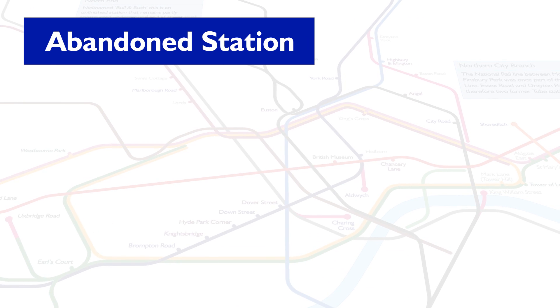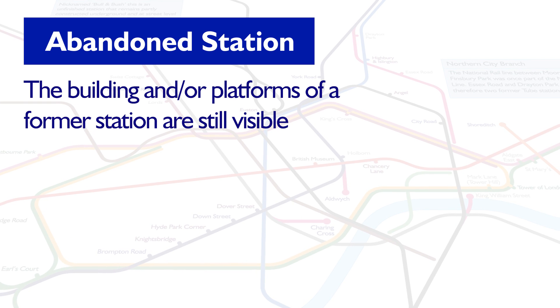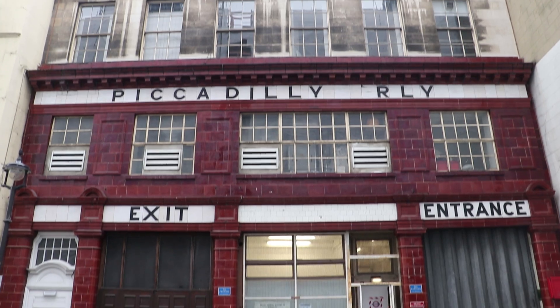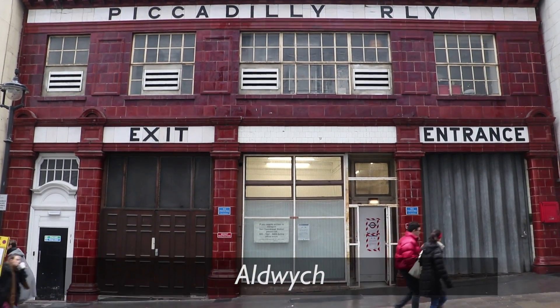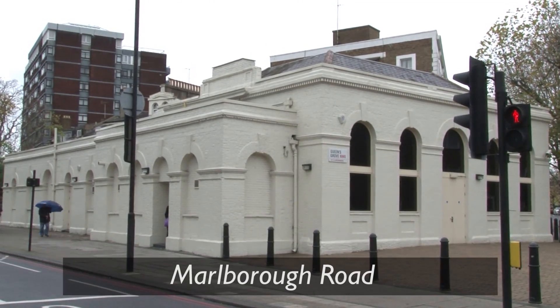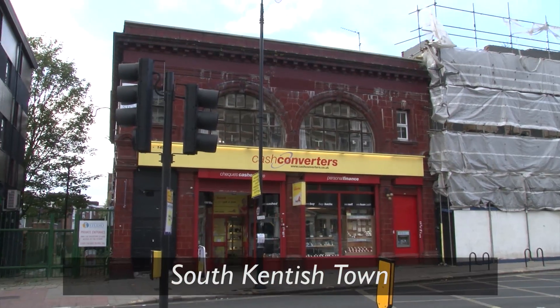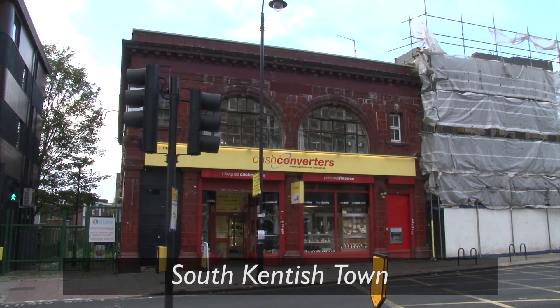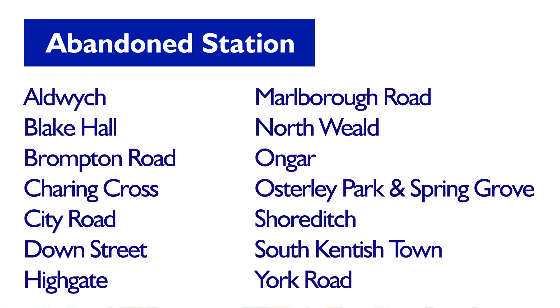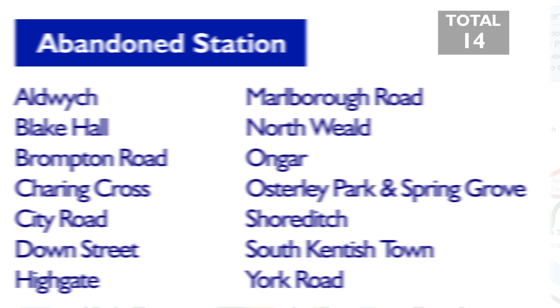First up, there are stations where the surface building and other platforms have a proper abandoned feel to them — they're still there but not in use. This would include Albridge, as well as a few others on the Piccadilly Line, including Brompton Road and Down Street. There's also Marlborough Road on the Metropolitan Line and South Kentish Town on the Northern Line. These are still very visibly old abandoned tube stations that you can still see today. If you count up all these on the tube map, there are 14 of these on the network.